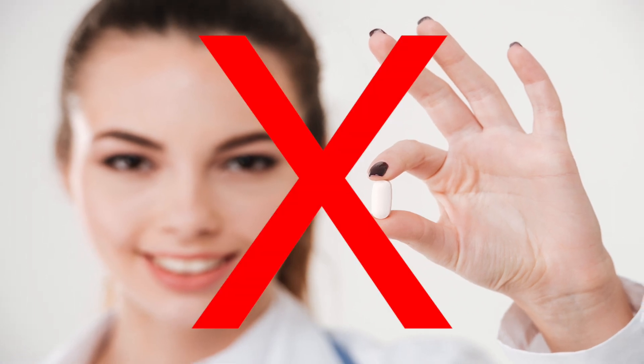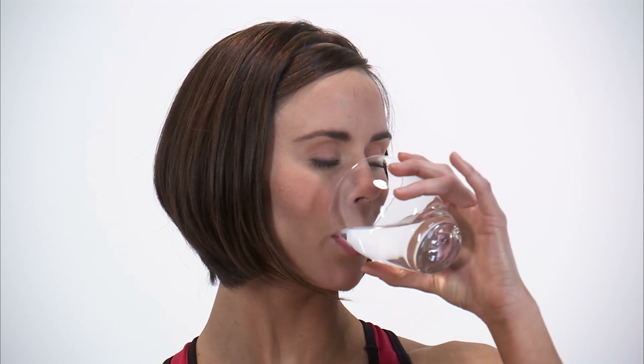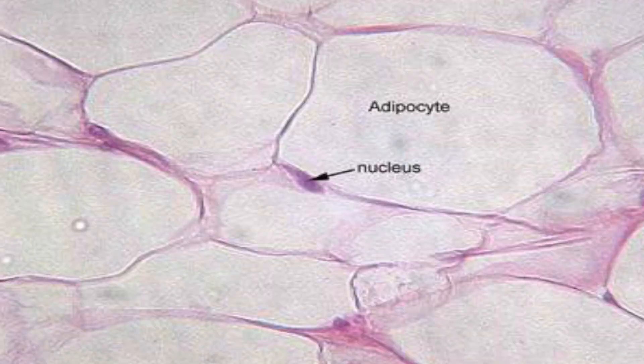Bad news for everyone looking for a magic pill for fat loss — it doesn't really exist. But through a lot of research recently, vitamin D3 might be as close as we can get to something that can reduce belly fat. Let me explain how this works, because it's pretty fascinating. Vitamin D is, first and foremost, a fat-soluble vitamin that helps regulate mood, metabolism, and most importantly, it regulates where calcium goes in the body. Because it's fat-soluble, it's stored in the fat cell.